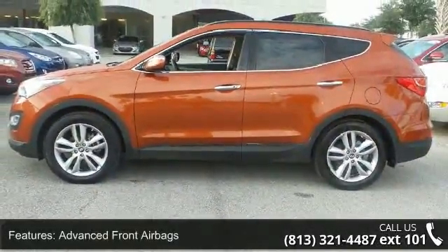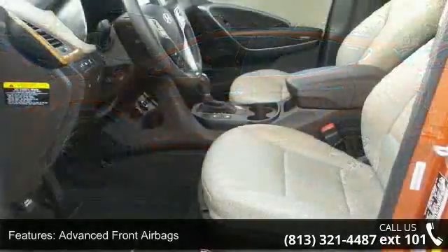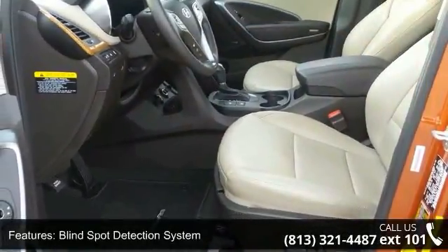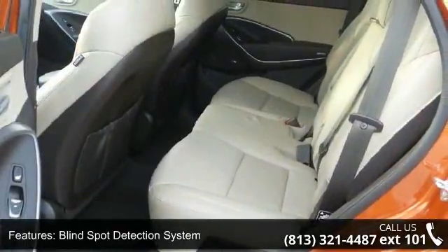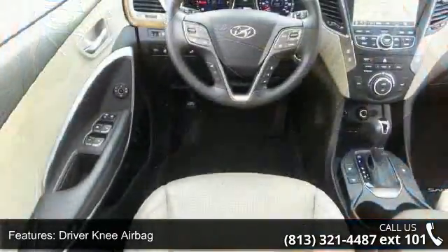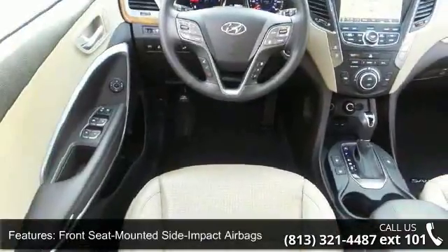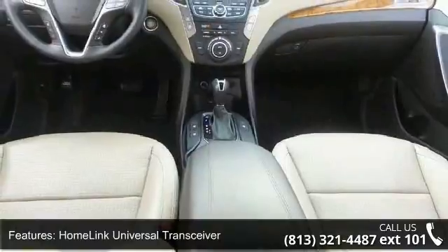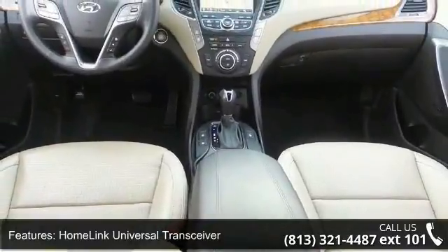Some of the top features included with this vehicle are Advanced Front Airbags, Blind Spot Detection System, Driver Knee Airbag, Front Seat Mounted Side Impact Airbags, Home Link Universal Transceiver, Side Curtain Airbags, 4.3-inch Color Audio Display, 6-Speaker Sound System, Blue Link Telematics System, and Bluetooth Hands-Free Phone Capability.